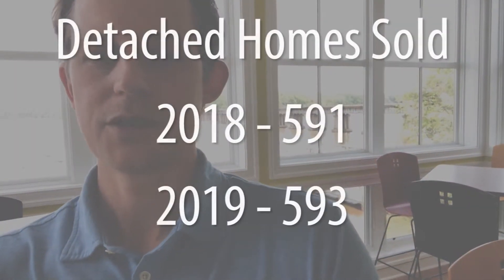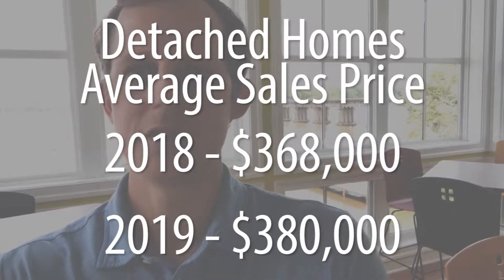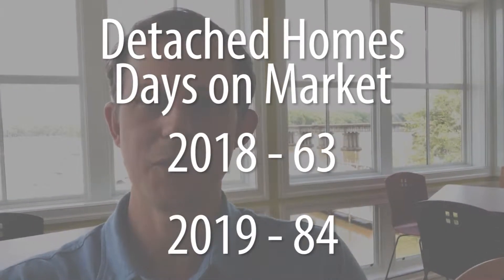When we break it down by detached homes — single families versus townhomes and condos — that's where the numbers get kind of interesting. For detached homes, total sold went from 591 last year to 593 this year, showing the same consistency. The difference comes in average sales price, which went from just over $368,000 to just over $380,000 — about 3.3% overall — with days on market increasing from 63 in 2018 to 84 in 2019. So we're seeing a more significant difference in days on market for detached homes.